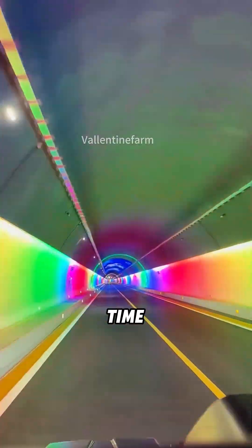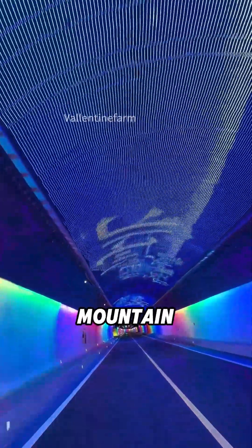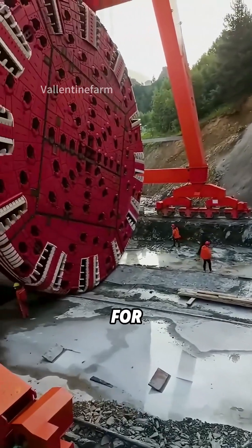Pretty wild, right? The next time you ride a subway or drive through a mountain tunnel, you'll know a metal giant once carved that path for you.